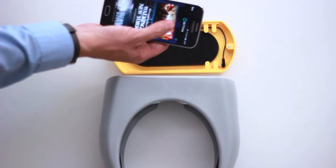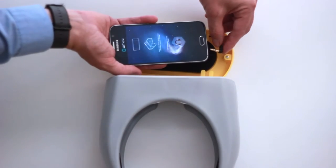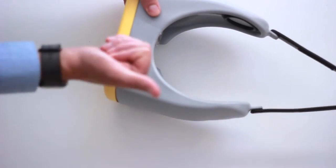So you remove the front cover, choose which experience you'd like to watch — I'm going to watch a movie. Place your phone inside here, connecting up the audio, moving these adjusters for the size of your phone, and then you just pop it on. And that's it. You're ready to go.